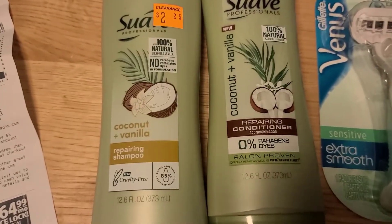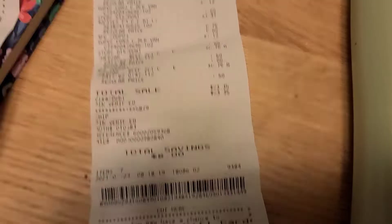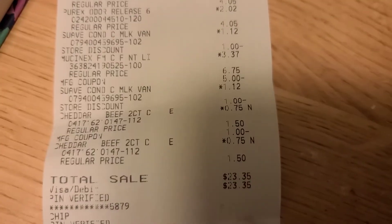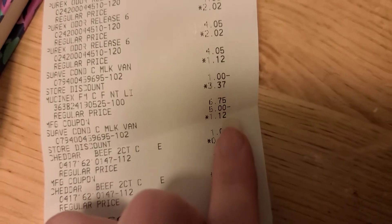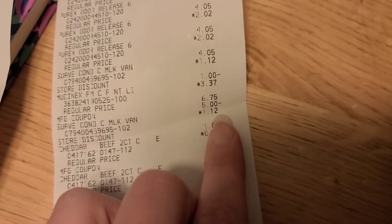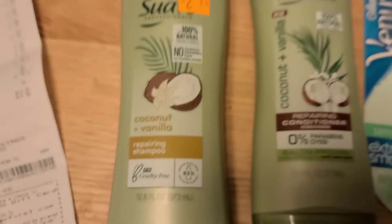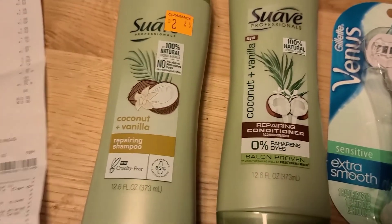And then for these Suave here, they are marked down to $2.25. After the half off it takes it down to $1.12. We have $1.00 off coupons that came out in the Unilever Super Saver insert, making them $0.12 each. It does have a limit of two so you can get a full set.